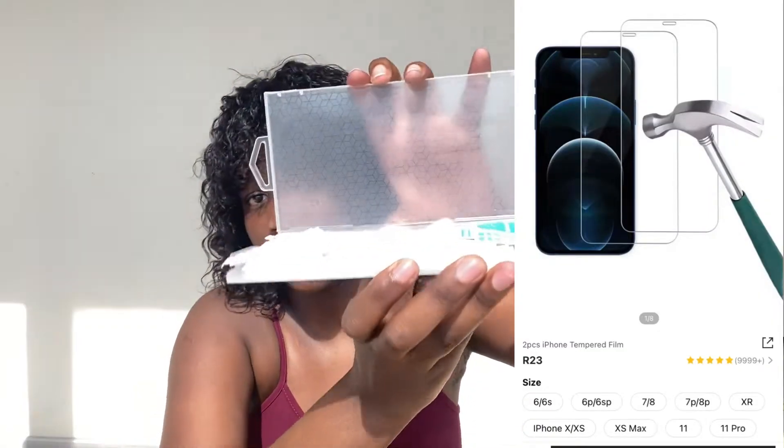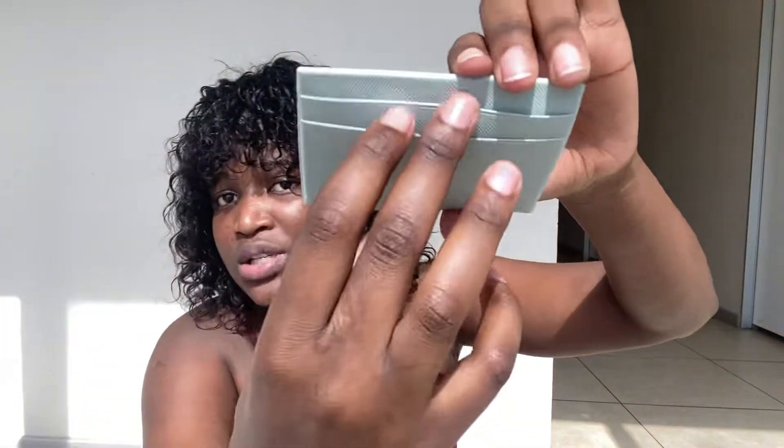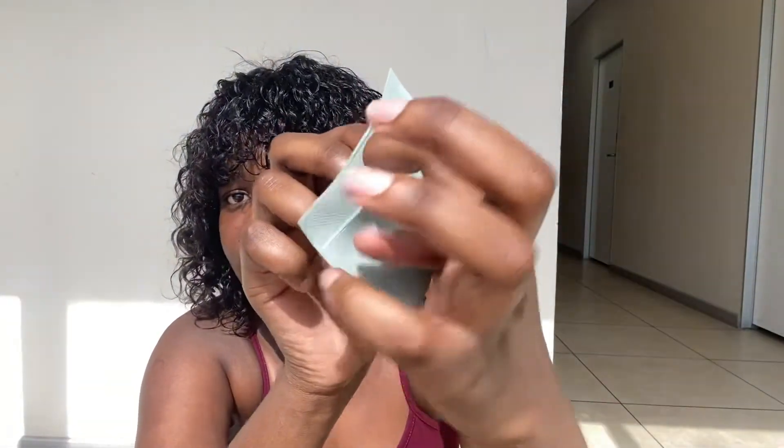Next up we have screen protectors — they come as a pair in this beautiful protective case. The other one is already on my phone. They came perfectly fine for me; some people in the reviews were complaining about issues but luckily mine were fine. Next we have this card holder — since I use small bags, I prefer a card holder over a wallet. It's very spacious with compartments here, here, and at the back.